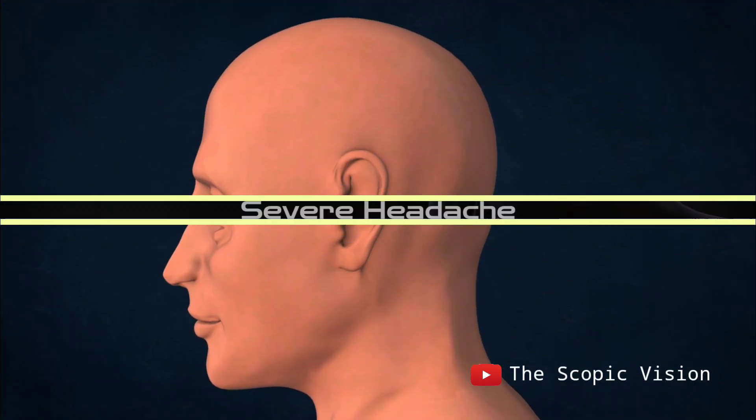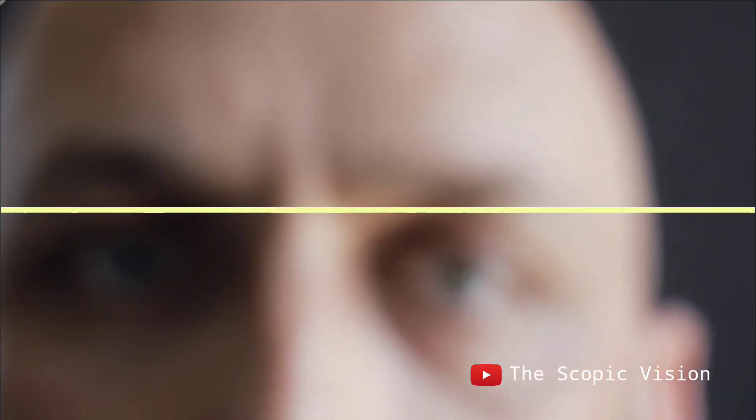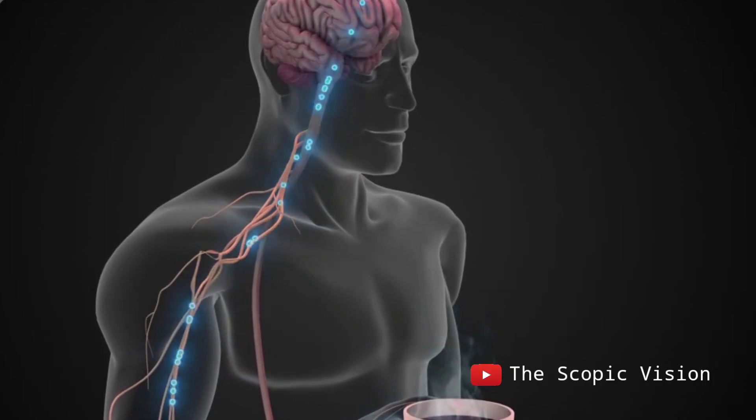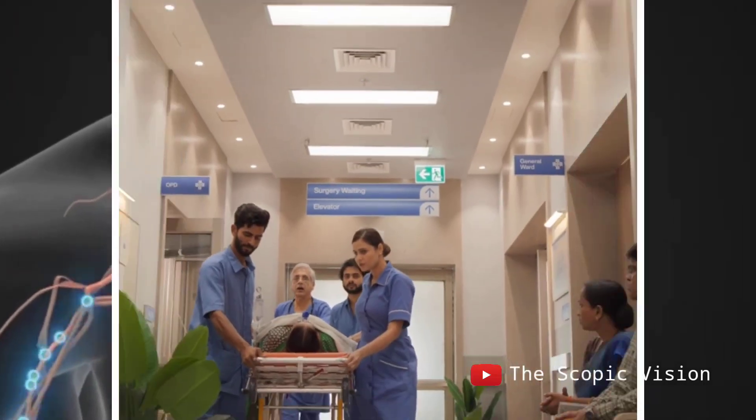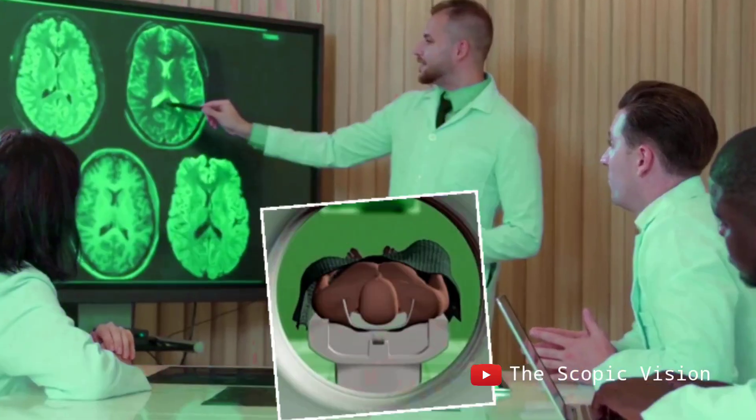Symptoms include severe headaches, vomiting, difficulty speaking or seeing, and poor body coordination. If someone shows these symptoms, it is crucial to take them to a doctor immediately, as delayed treatment can be fatal.